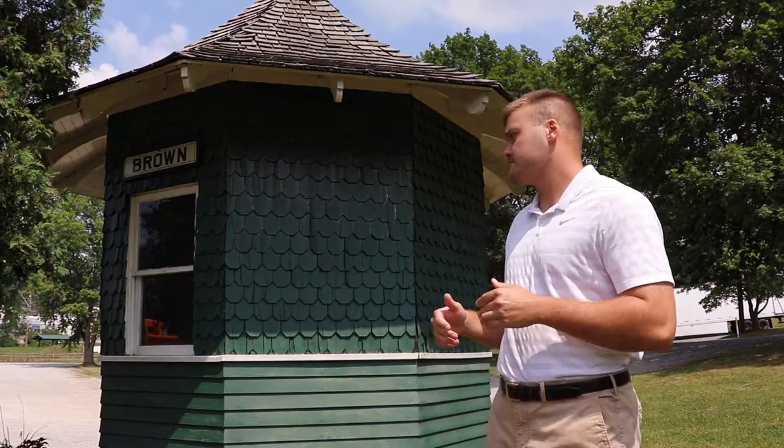The first structure you'll see when you step out of the visitor center on your left is the brown shelter. Its unique shape and color make it very noticeable from the start. It was built as late as 1910 and was made by shop makers in Mars, Pennsylvania, and eventually transported to the Butler short line where it served until 1931.